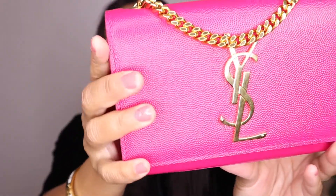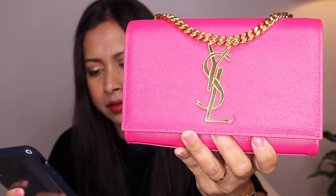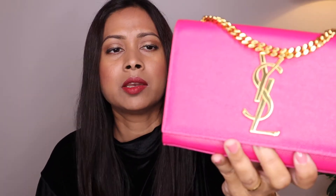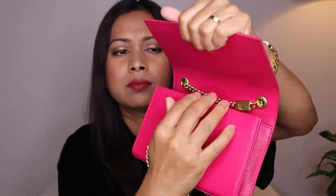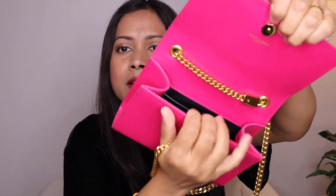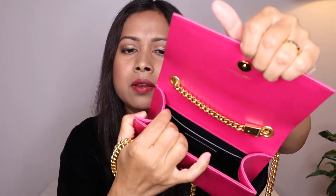Next is another Saint Laurent — this is called the Kate Small in grande powder embossed leather. It's a fuchsia color. This bag is super cute, but function-wise you can't carry a lot inside. You can fit one small wallet and a lipstick; your phone will not fit. It's very small and because it's a structured bag, it's hard to stretch it open.